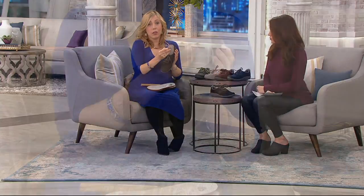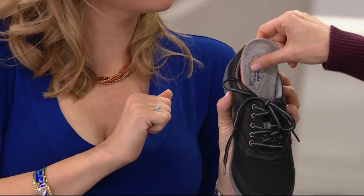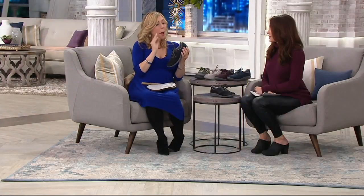It's a removable footbed, so if you do need your own orthotic you can put it in. And this fabric — if you're going to wear them without a sock, this is like your favorite jersey t-shirt material. I wore these to the best amusement park, and also all through Montreal and Quebec City.